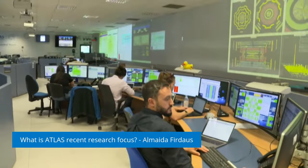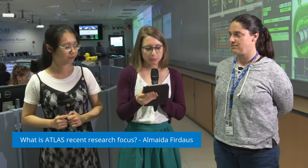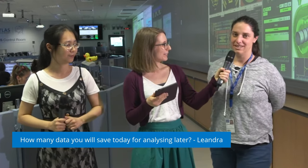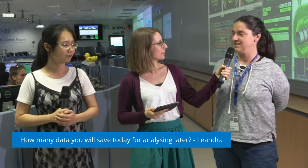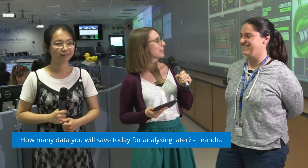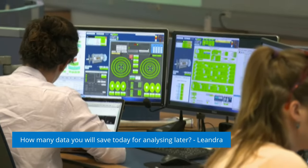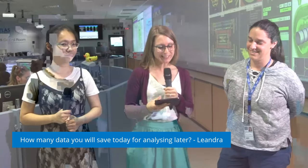Our next question is from Leandra: how many data will you save today for analysis later? Sylvia, can you tell us how much data we will save today? Today we saved about a terabyte of data in the current run. That's quite impressive — a lot of data to analyze, but you look very happy about it. Yes, everything was smooth and we hope our analysis team is happy with this data and we can extract something interesting. Thanks Sylvia.